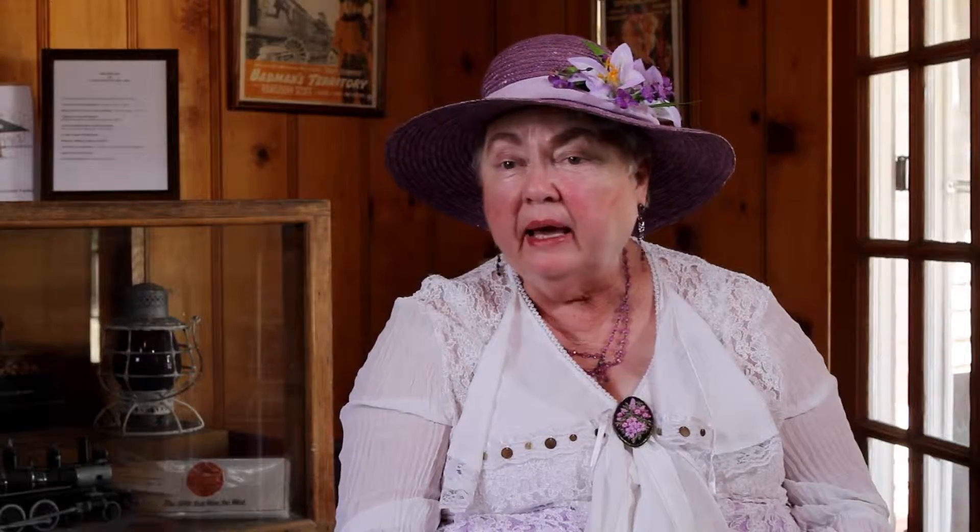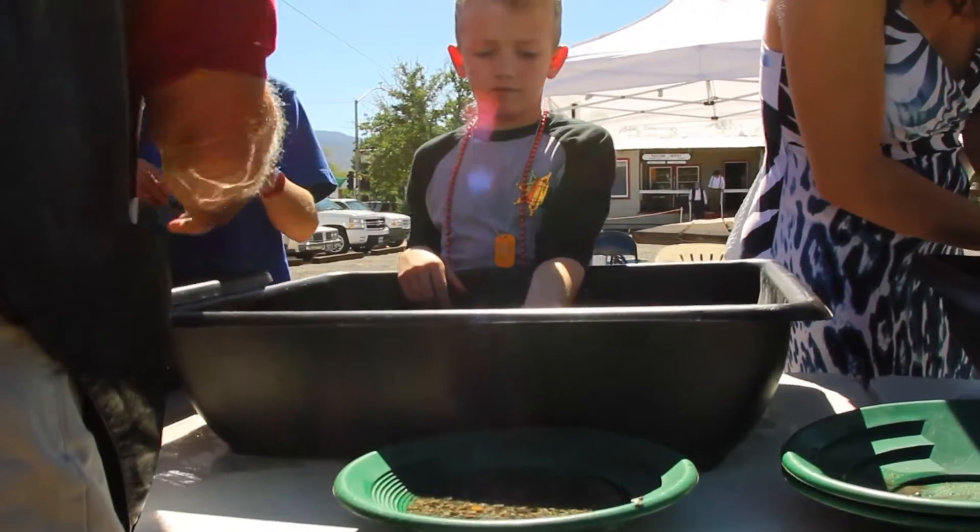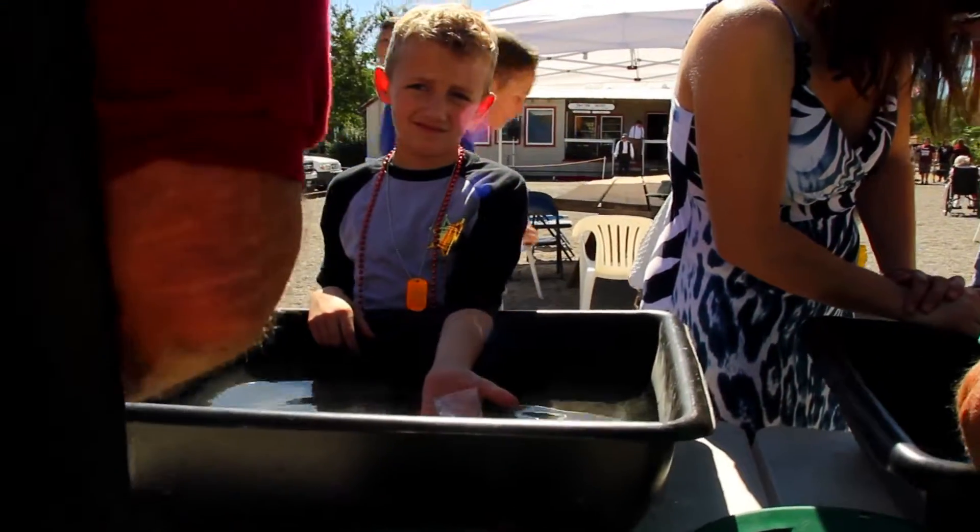The gold prospectors are here showing you how to gold pan, and we have real ore — genuine Comstock ore — that has also been salted just a little bit, so your kid and you are both going to find something in that ore.